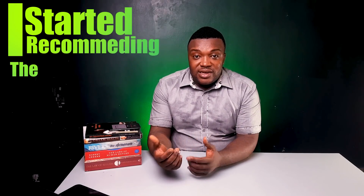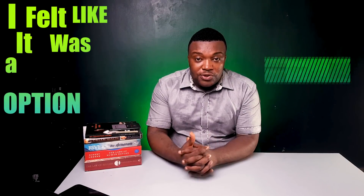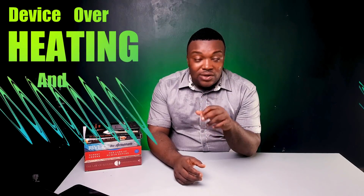When clients started asking me what device they should get, I started recommending the Infinix S4 because I felt like it was a good option. What I've experienced since then is that most of those clients started coming back with different complaints. I've had complaints severally of the device overheating and shutting down, and I've had several complaints of bloatware still appearing on these devices.